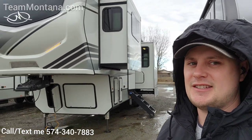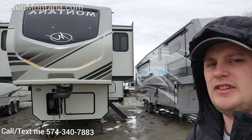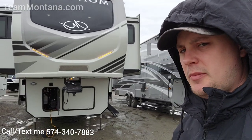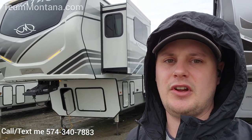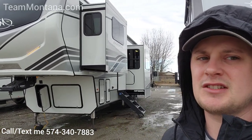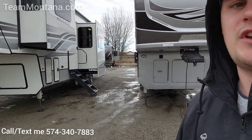Ladies and gentlemen, welcome back. Today is a wet and wild Wednesday here in Elkhart, Indiana. Team Montana RV Sales. My name is Jared, 20 miles from the manufacturer. Nobody beats my prices or my information. Let's go check out this 2022 Montana 3761FL — front living room, a ton of storage space, a ton of living space, a lot of private living room. So let's go check it out.